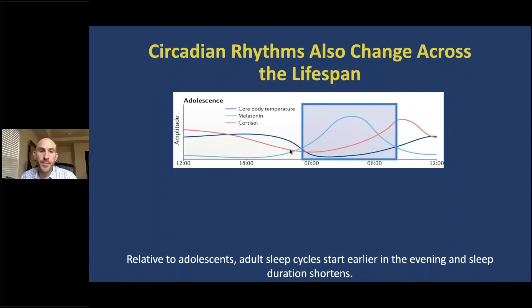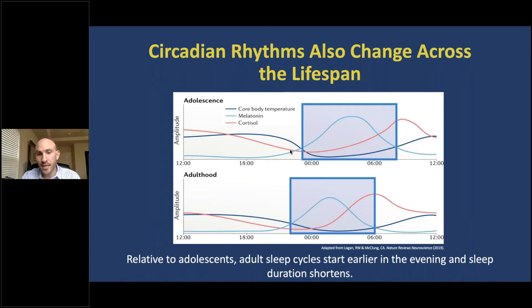Circadian rhythms also change across the lifespan. In this figure, time across the 24-hour day is at the bottom, and rhythm amplitude is on the left for three physiological processes regulated by circadian rhythms. The dark blue line represents core body temperature, the light blue line represents the hormone melatonin, and the red line represents the hormone cortisol. Just before sleep starts, body temperature and cortisol both drop and melatonin rises, helping to initiate and maintain sleep. However, as individuals grow older, circadian rhythms decrease in amplitude and are shifted backwards in time — a circadian phase advance — meaning these individuals likely go to sleep earlier and wake up earlier. Additionally, the sleep period itself is shorter.